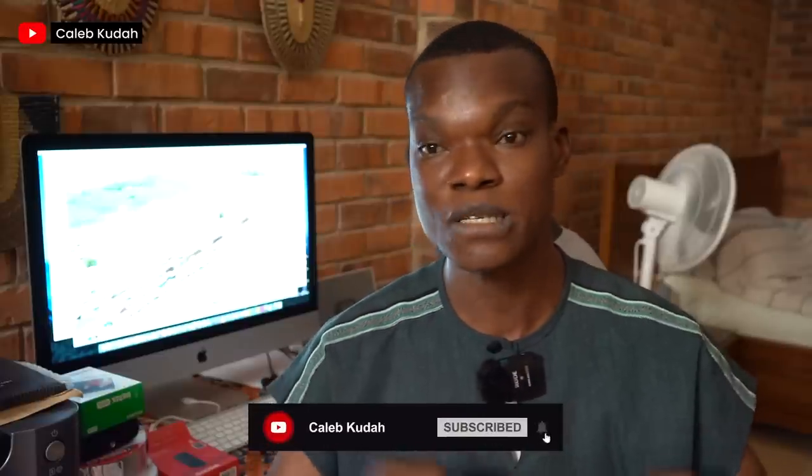Thank you for watching. Please subscribe to the channel, share this video, like it, and drop a comment. Until the next video, let's keep talking restoration. Whenever you see anything you can do, think about how you can restore, how you can bring value, inspire people and give seeds of hope.